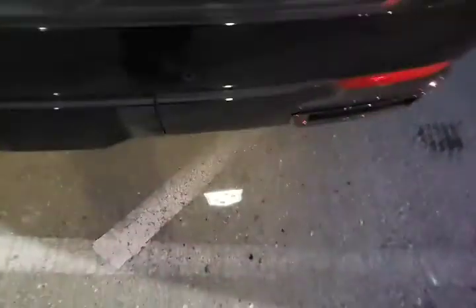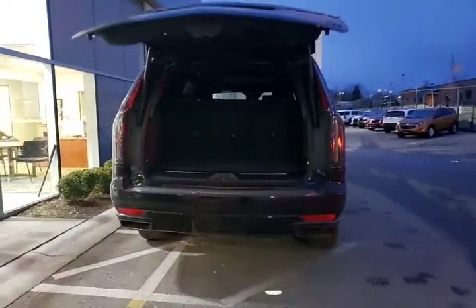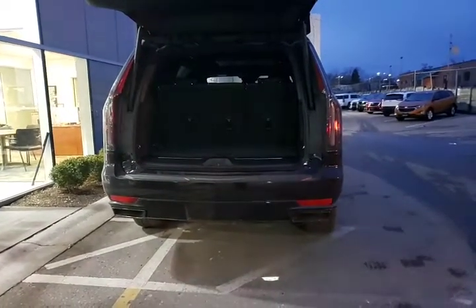Going around the back, you'll see that other Cadillac logo pop up — this is so we know where to use the hands-free tailgate kick to open, as long as it's turned on. We'll close that up while we head inside.